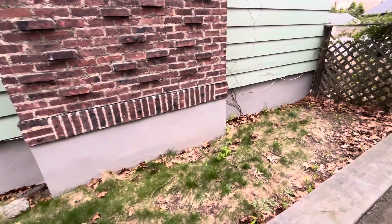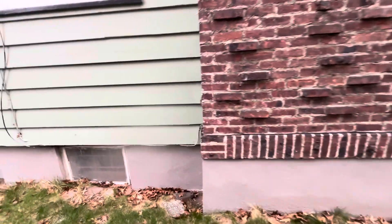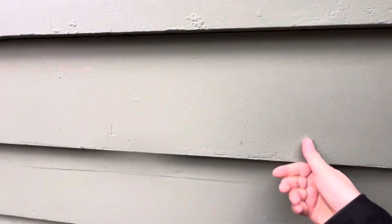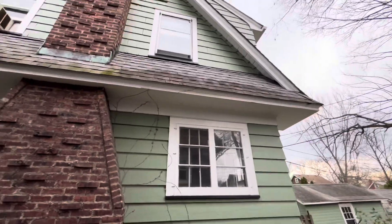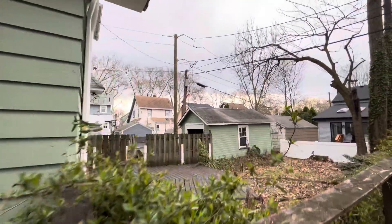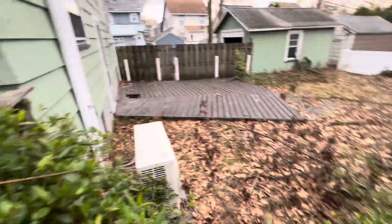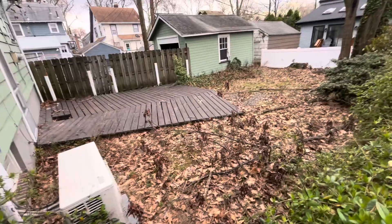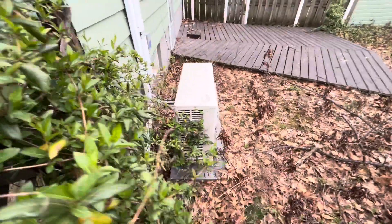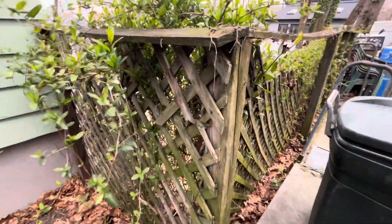The waterproofing on the exterior of the cement basement looks to be relatively new. You can see the detached garage and the fenced-in backyard with a wood patio. I see a split-level unit — so it does have AC and heat, electric. It's lattice style fencing.